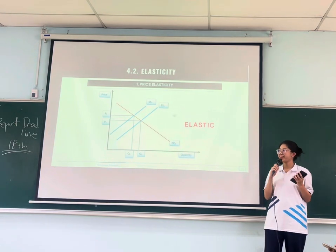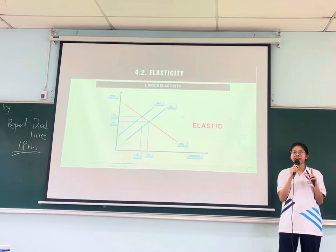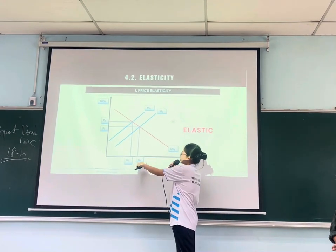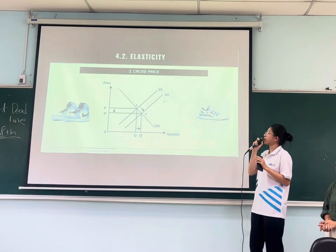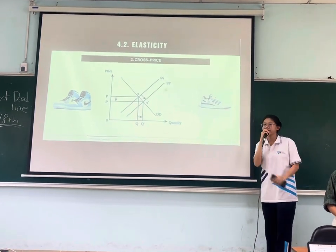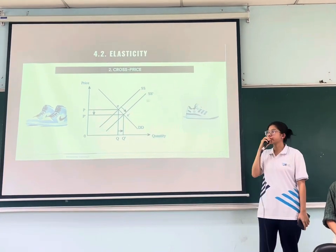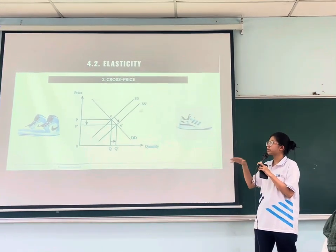The AG1 is considered an elastic product, meaning that a small change in price will bring a significant impact on sales. You can see that from price P1 to price P2, the quantity demanded decreases significantly from Q1 to Q2. To illustrate the cross-price effect, we consider the well-known competitor of the AG1, which is Adidas. Nike and Adidas are strong substitutes, and when the price of Nike is higher, customers will tend to choose Adidas instead.